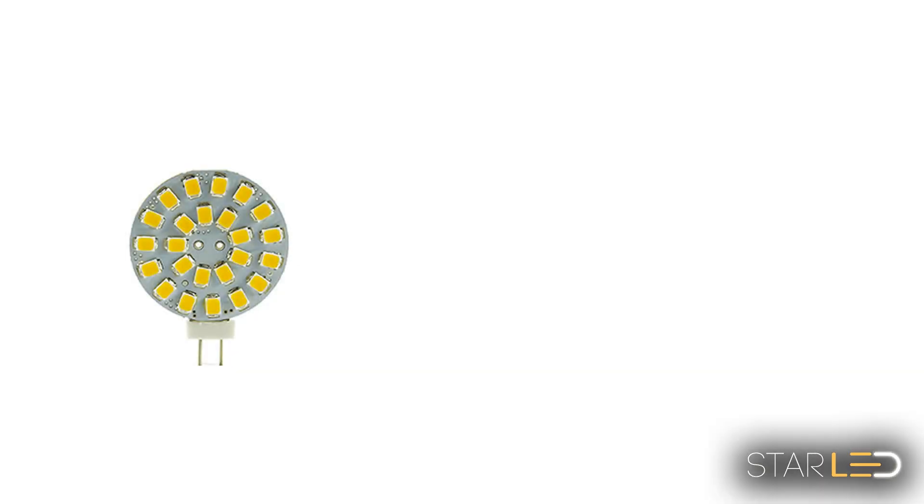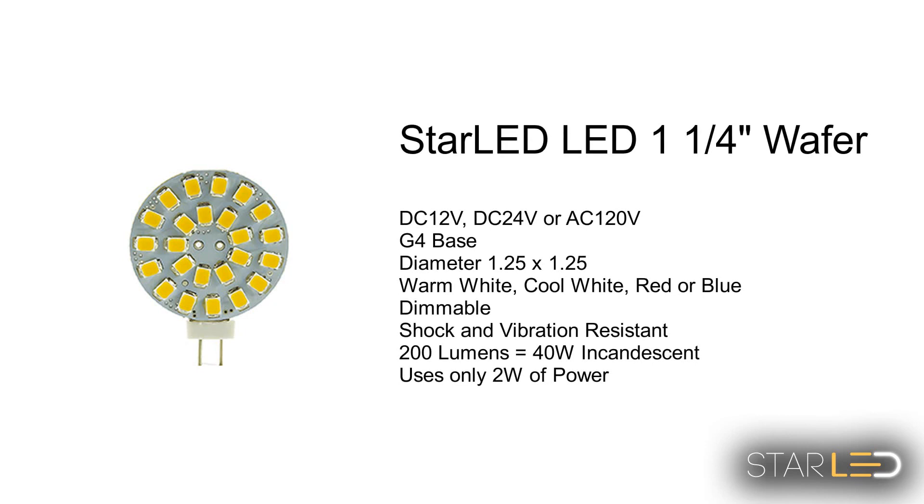The Star LED one and a quarter wafer has a G4 base and comes in either warm white, cool white, blue for fishing, and red for map reading.